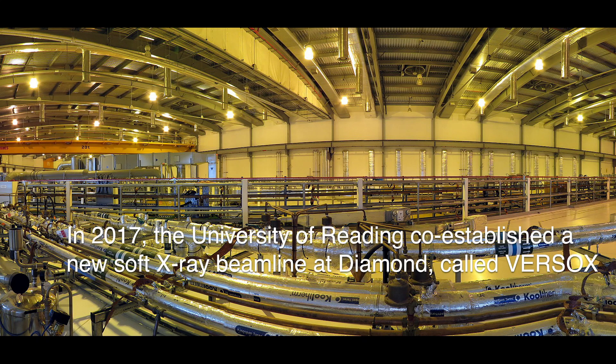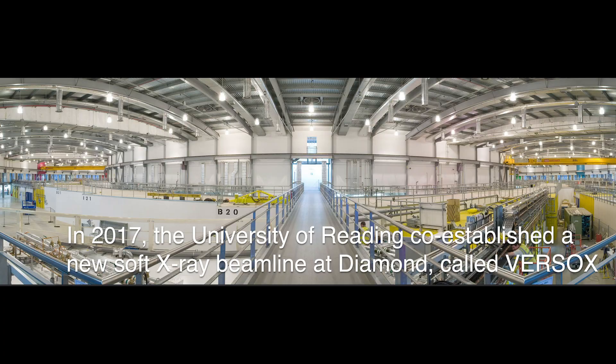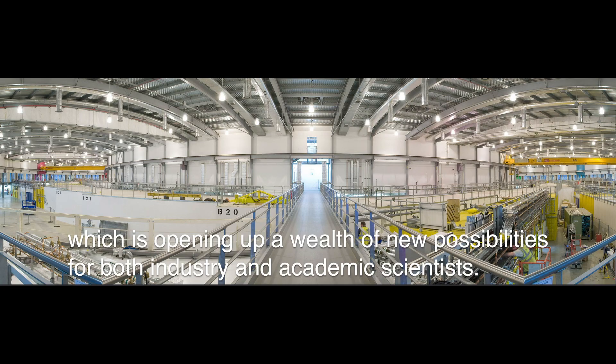In 2017, the University of Reading co-established a new soft X-ray beamline at Diamond called Versox, which is opening up a wealth of new possibilities for both industry and academic scientists.